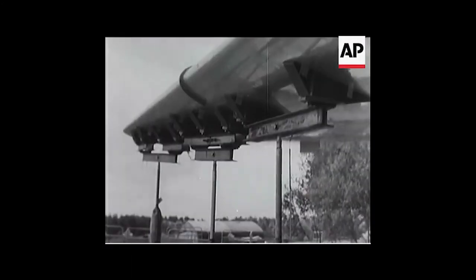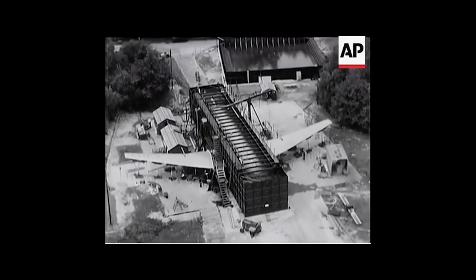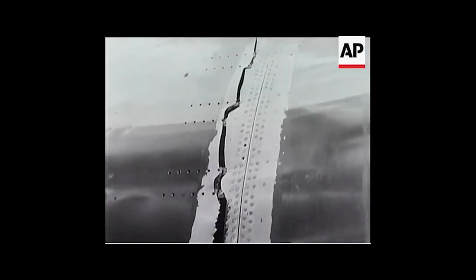But the aircraft which helped to shrink the world was not without its problems, as a series of early fatal crashes led to the discovery of a phenomenon that is still present in the aviation industry to this day: metal fatigue.